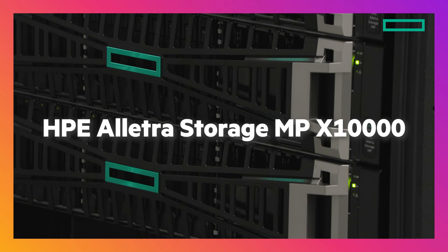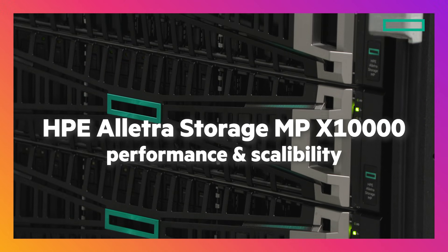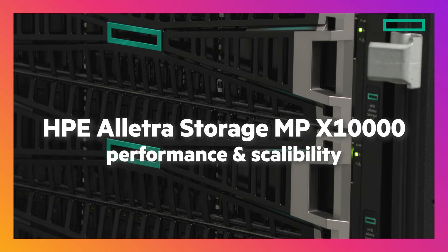Data is the heartbeat of AI, and to be successful you need to store your data on the right infrastructure. That's where HPE can help. With the HPE Electra Storage MPX 10,000, you get performance and scalability built for modern AI workloads.